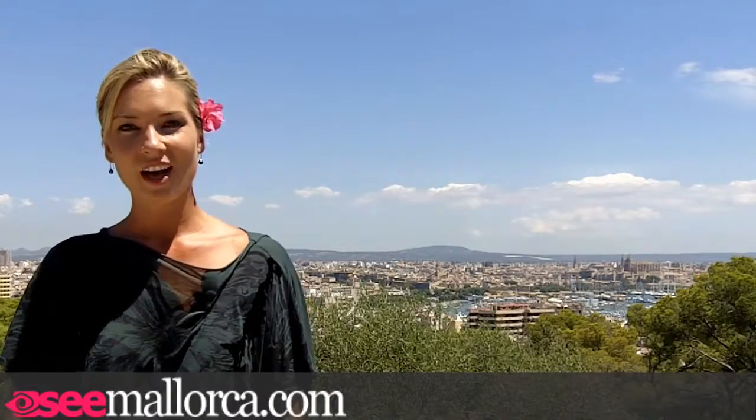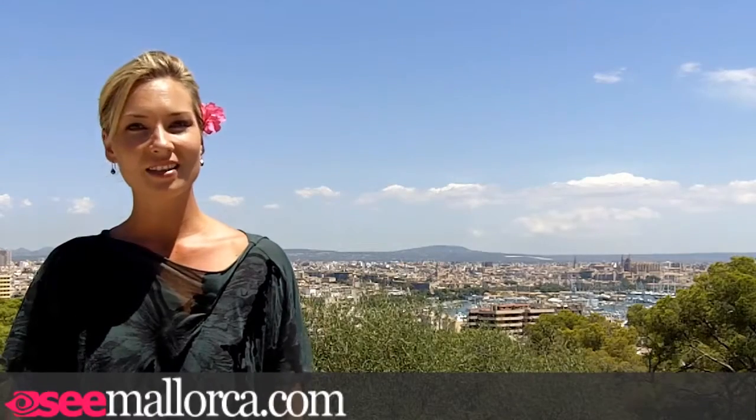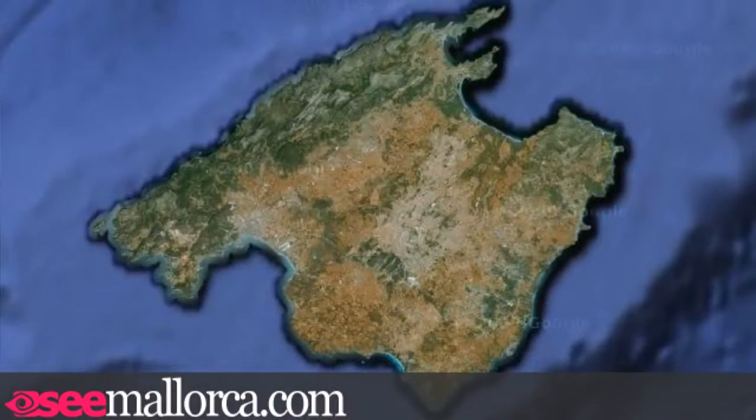Hi and welcome back to Mallorca. This week I thought we'd head north and have a look at one of the towns at the top of the island, Pollença. Pollença is the most northern town on the island, 57 kilometres north of Palma.